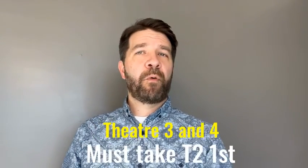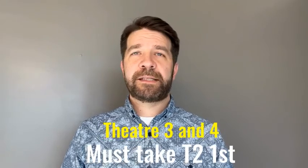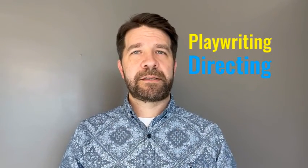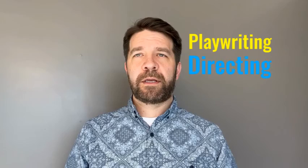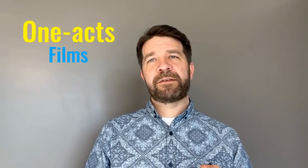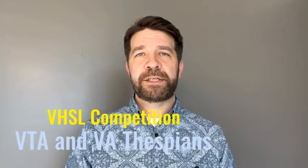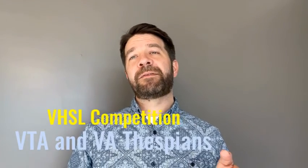As we hit Theater Three and Four, we're going to explore directing and playwriting and get a little bit more serious about scene work and performances. We'll even handle some of our competition pieces within that class as well, like our VHSL competition. To be in Theater Two, Three, and Four, you need to have completed the levels before it.